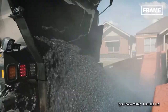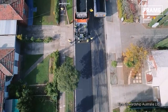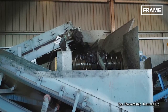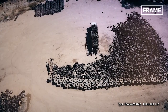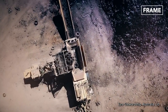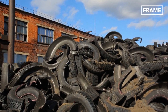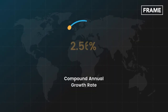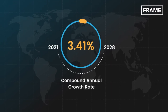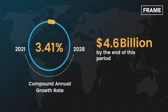Recycling car tires are increasingly used to improve our urban and suburban landscapes. But what does the future of the tire recycling market look like? The sector is, unsurprisingly, on track toward healthy growth, with the global tire recycling market set to enjoy a compound annual growth rate of 3.41% from 2021 to 2028. Forecasters predict that the industry's value will reach $4.6 billion by the end of this period.